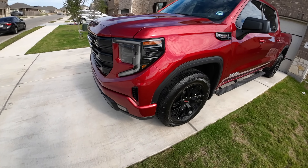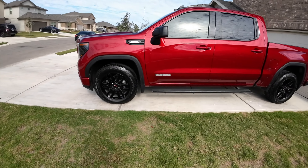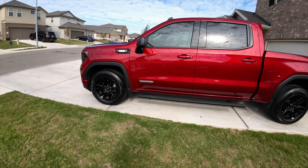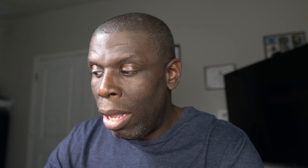I bought a 2022 GMC Sierra Elevation 1500 with the Duramax package and the X31 off-road package. I bought it in June, and now we're in November — so within just a few months the truck was in and out of the shop.